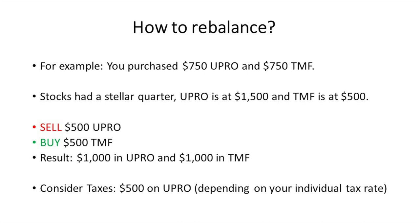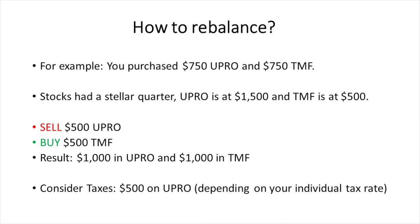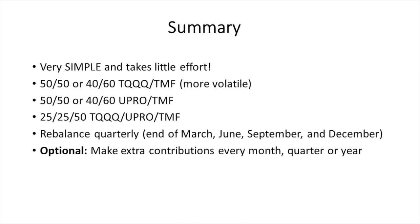A key thing to know: don't forget about taxes — the tax rate depends on how much you've earned during the financial year. As you can imagine, the bigger the portfolio, the more it will cost to rebalance because of taxes.